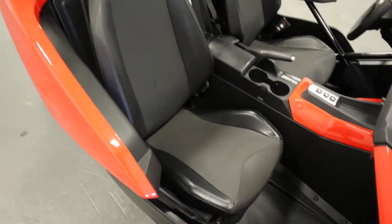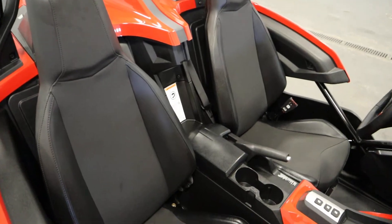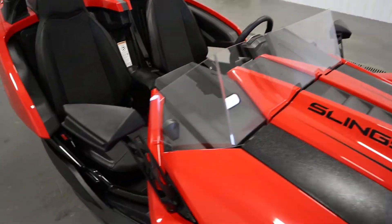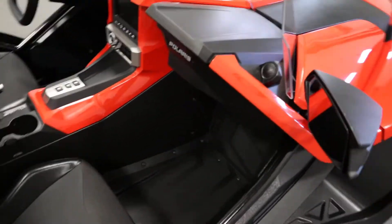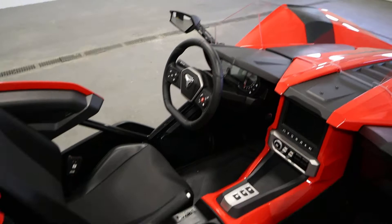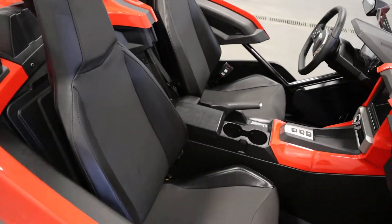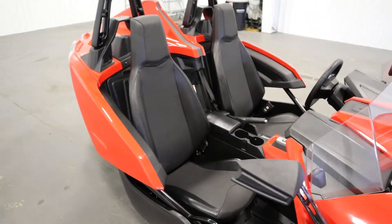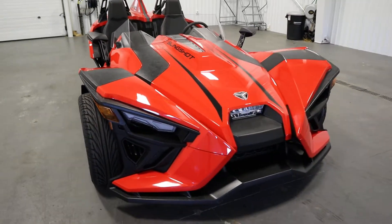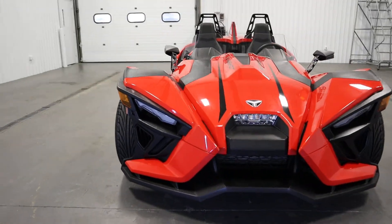It has waterproof seats. It has a windshield, side view mirrors, seat belts, and beverage holders. It has projector beam headlights and LED taillights.